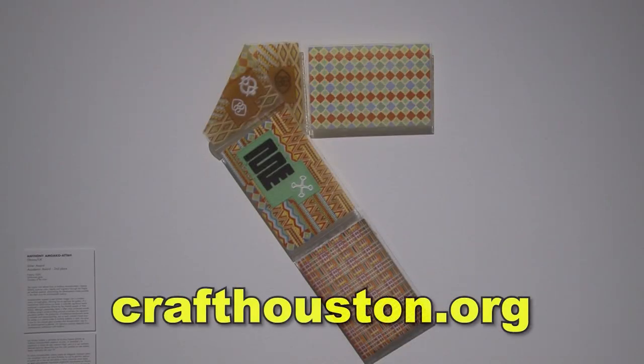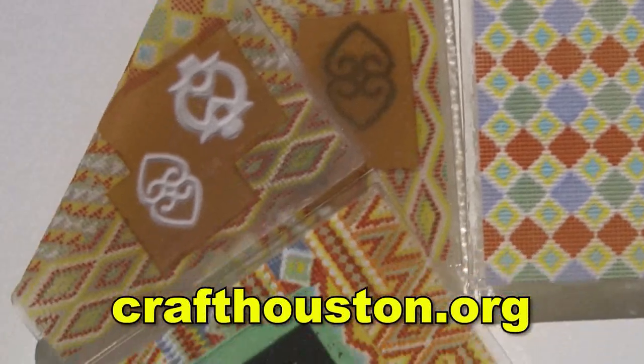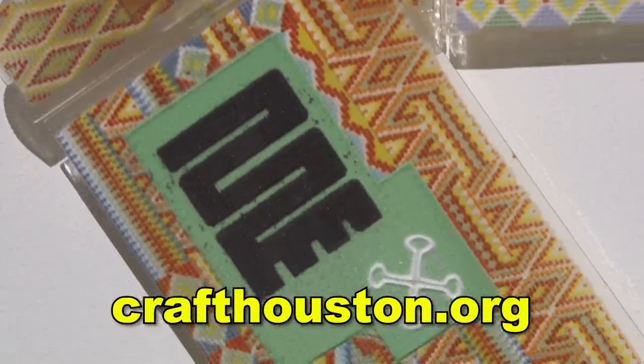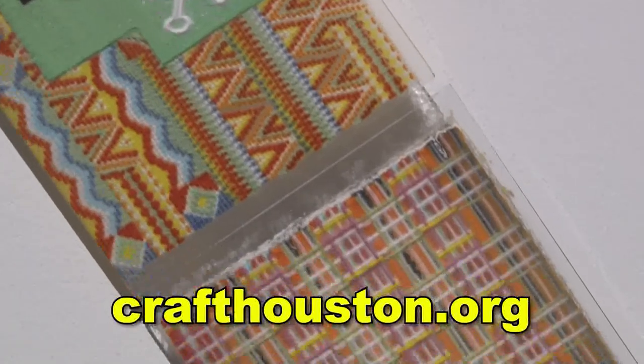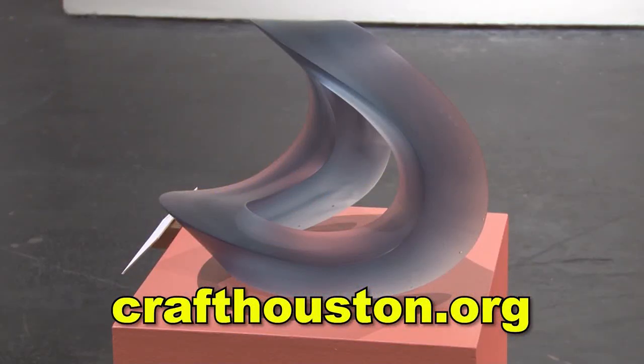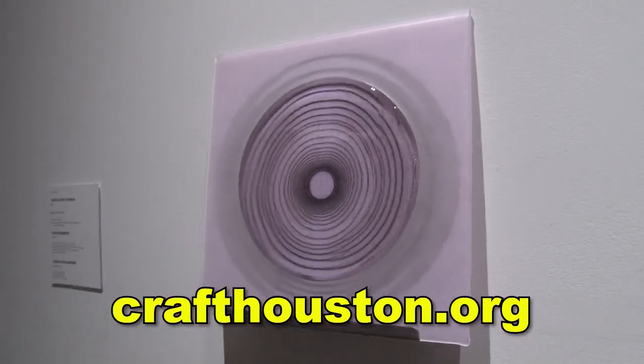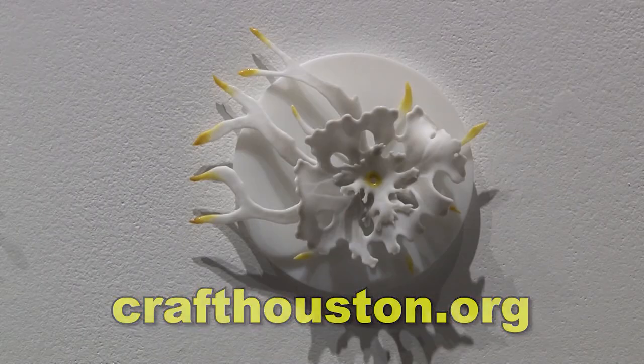People should come see this show because it's our first glass show in maybe 20 years, so it's a really exciting treat. We also have a really fun educational space where you can peer into the mind of some of the kiln glass makers and imagine what it's like to go through the process step by step — a process that I think is unfamiliar to most.